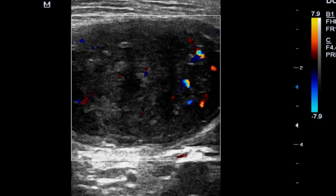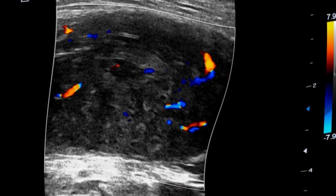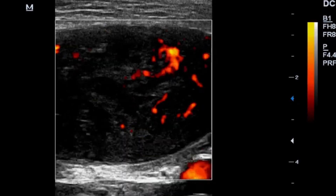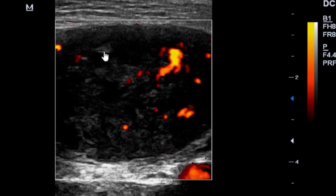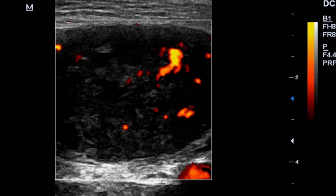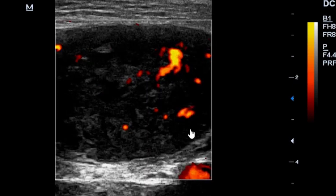I was stuck with this case and didn't know what it could be. Looking at the power Doppler assessment again, the intra-lesional perfusion appeared more chaotic. From this, I said no — this cannot be just a fibroid.